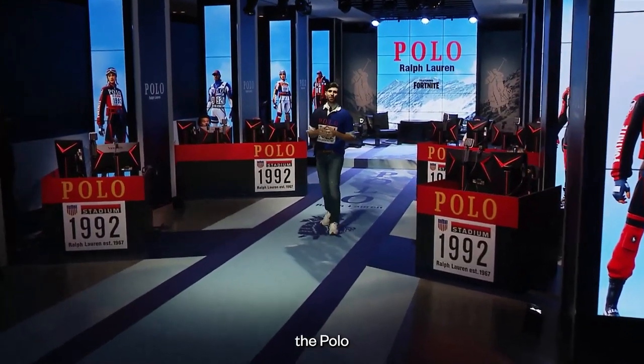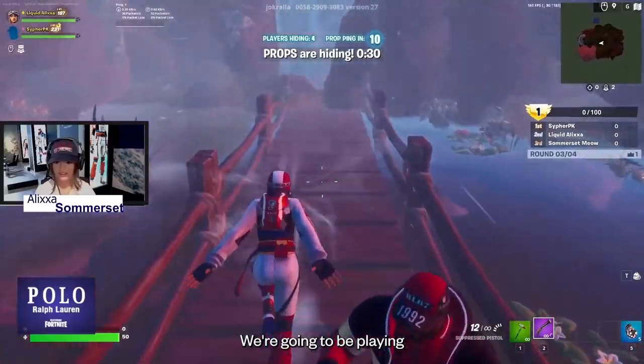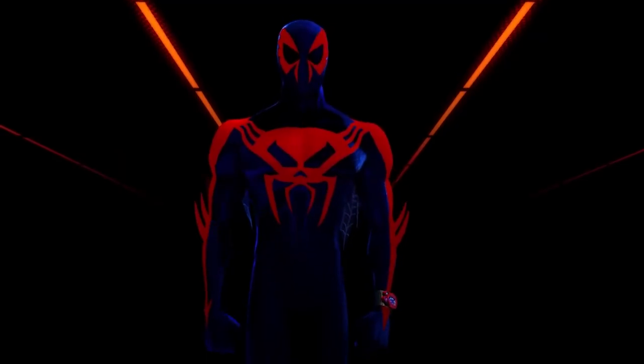You guys are probably wondering, like me, how and why did Polo Ralph Lauren collab with Epic Games to make a real-life Fortnite boot? Well, to answer this question, let's start from the beginning.